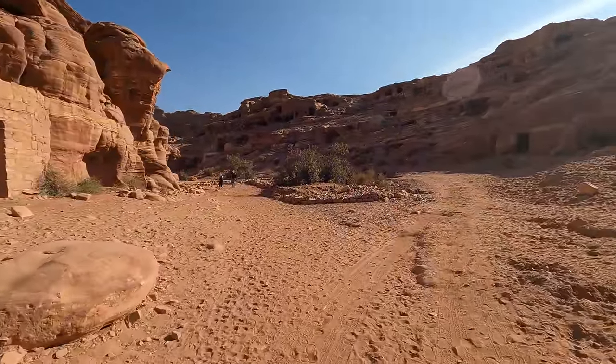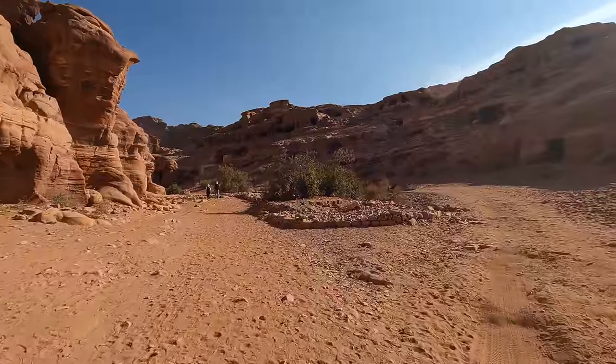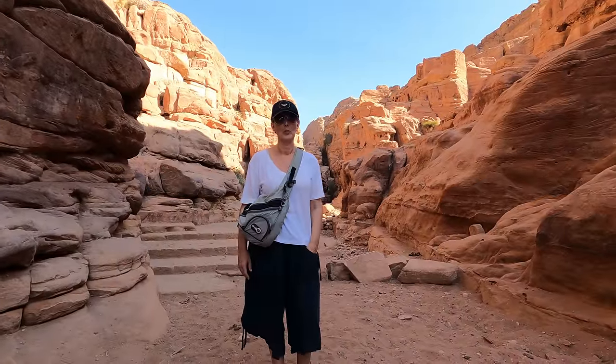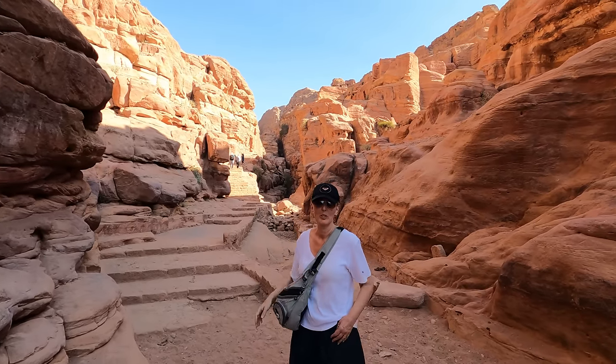As you can see there are still multiple caves being carved out where everyone would have lived. Day two at Petra — we're about to walk up those stairs, a thousand steps up to the monastery.